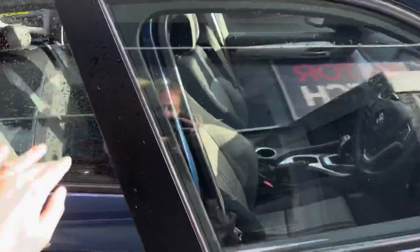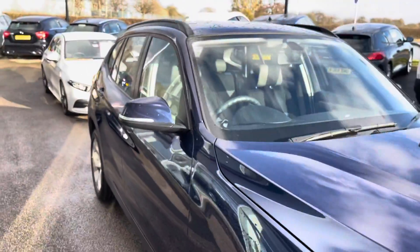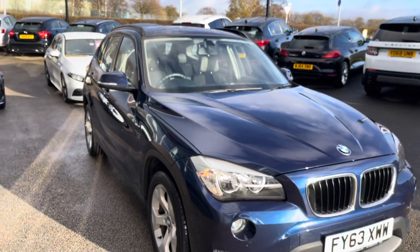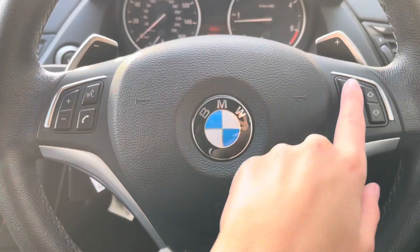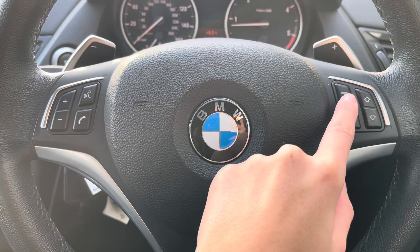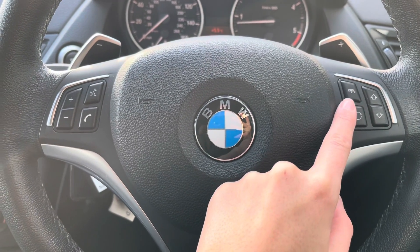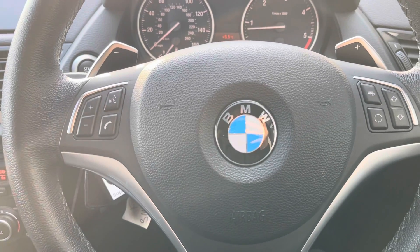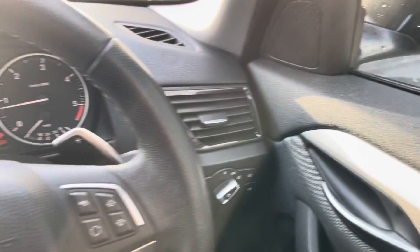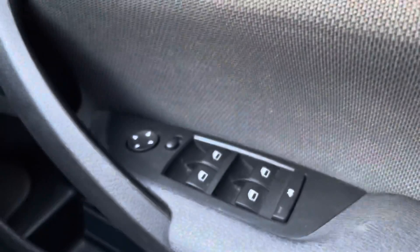That's our exterior and interior tour done — let's head inside for those high-tech features. To start off with, you have your multi-functional steering wheel with the option to change your different media via the wheel. You also have hands-free controls, voice control, and volume control buttons.